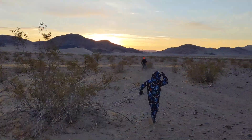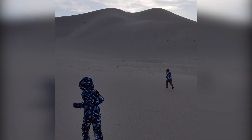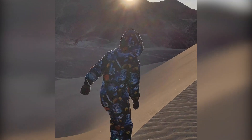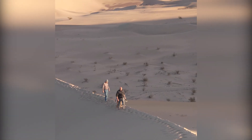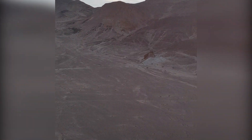We woke up for an early hike to the top of Ibex dunes. The kids did great and right as we climbed to the ridge the sun peeked over the mountains. It was absolutely beautiful and the dunes were untouched. Once at the summit we slid down the dunes to explore the abandoned talc mine.